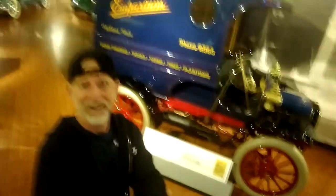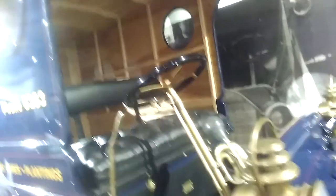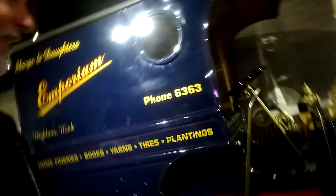Look how little that truck is — that's amazing. And it's so tiny. Come here, I want you to see the horn right there. Honk, honk! That's so cool.